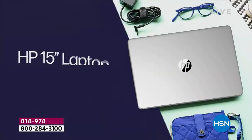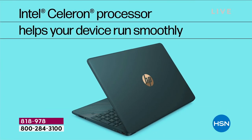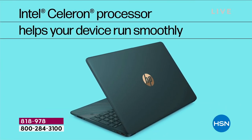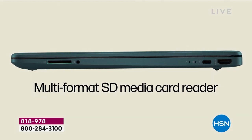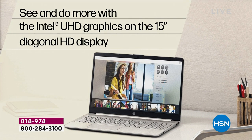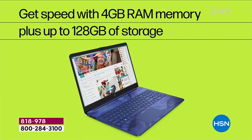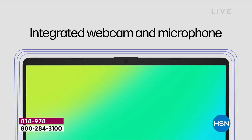HP 15-inch computer. Did you know 15-inch is the number one selling screen size in America for productivity and entertainment? Intel inside — number one processor brand in the world. There's also an SD card slot if you want to pop one in. 4 gigs of RAM, 128 gigabyte solid state storage — so it's lighter, quieter, and faster.